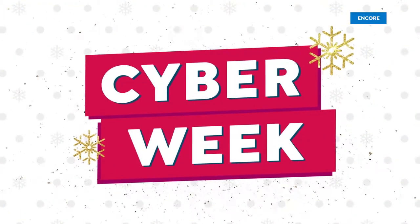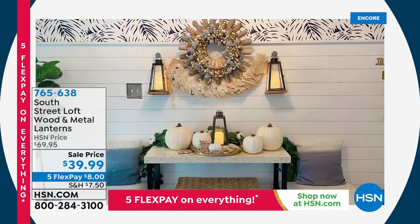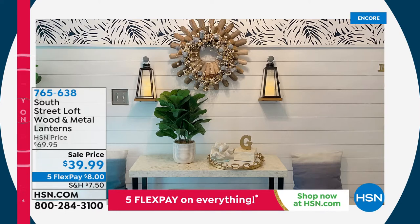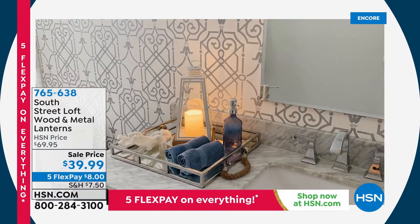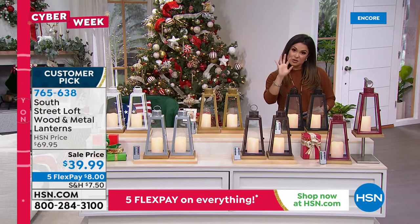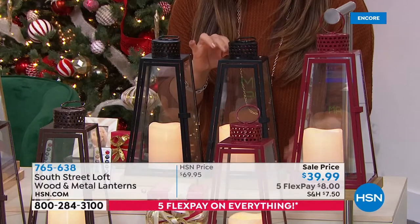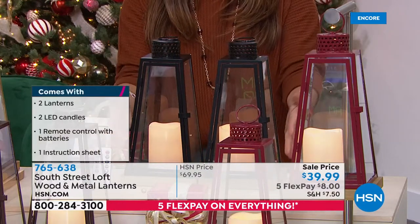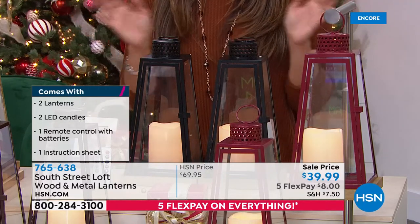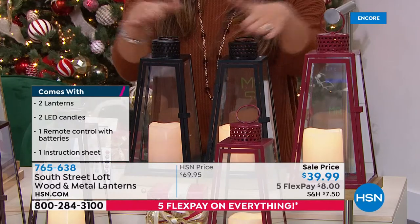In addition to beautiful bedding, South Street Loft also brings us beautiful decor. This is the lowest price ever offered on these lanterns — a customer pick. These are true wood, metal, and glass, and you are getting two of them today, plus two LED candles with a remote, batteries, a timer, and a dimmer. You can do flickering light or still light. Colors include black, gold, white, silver, bronze, and red. Think about these on a bookshelf, at an entrance, on a patio, around your Christmas tree, or on the mantle.